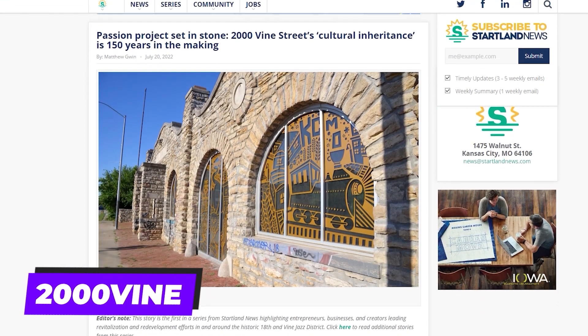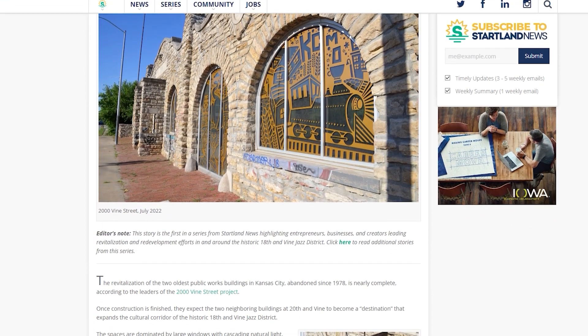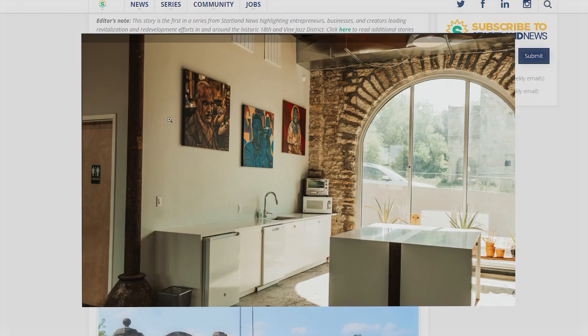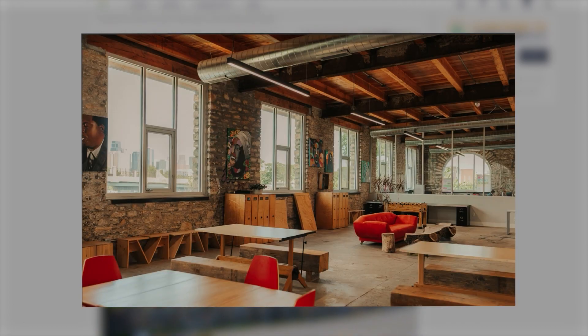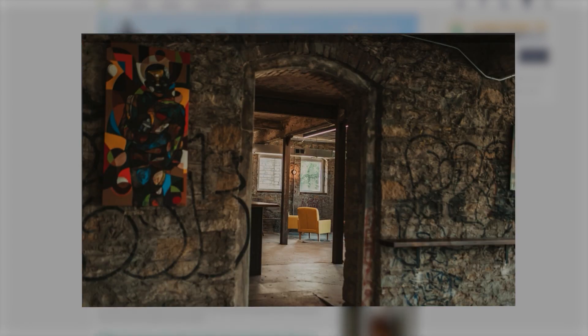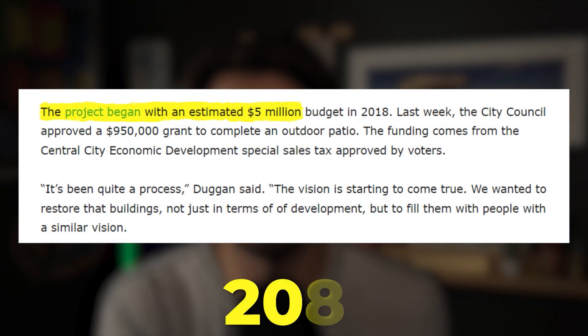First up, let's talk about the historic 18th and Vine district, which is currently undergoing some exciting new developments. One of the pioneer projects sparking this new development is 2000 Vine. The project is centered around the renovation of two 150-year-old historic buildings — the original public works buildings in Kansas City — transformed into a blend of office space, retail, a restaurant, and the city's first black-owned microbrewery. The project, which began back in 2018, is nearing its completion with Vine Street Brewing set to open this summer.